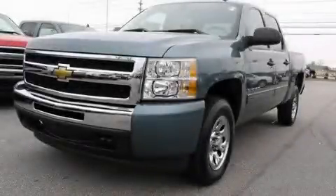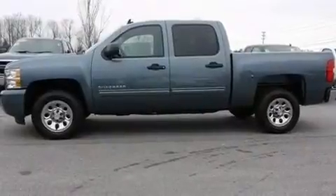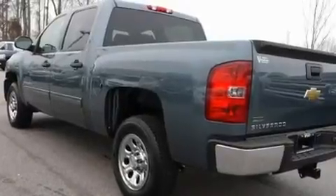This is a brand-new 2011 Chevrolet Silverado — strong, durable, and dependable. It has a 4.8-liter 8-cylinder engine and a 6-speed automatic transmission.